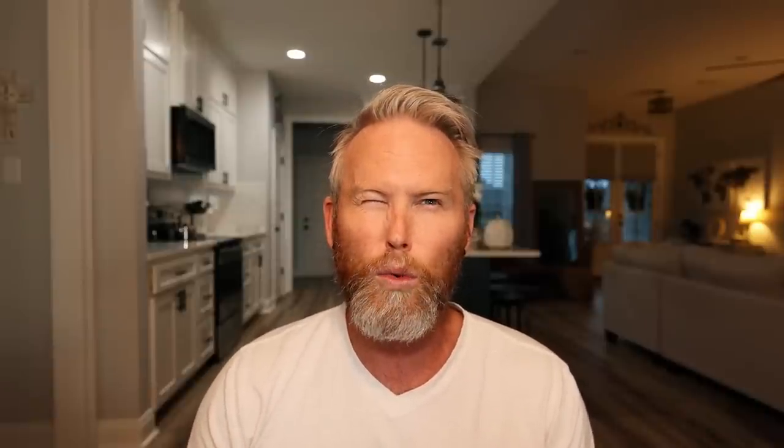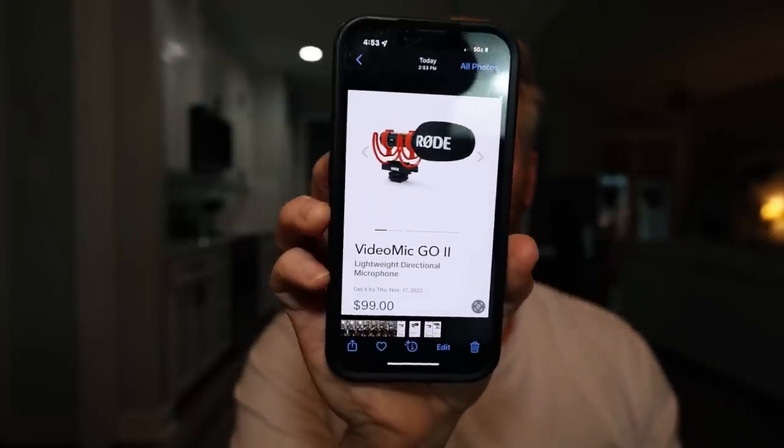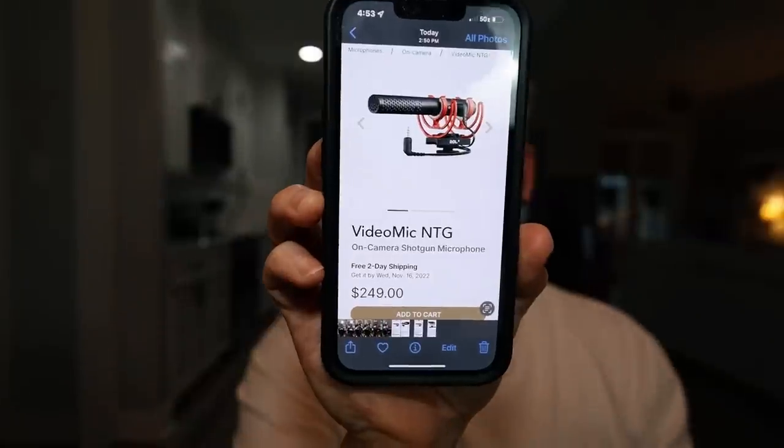I also have the Rode Video Micro, which is my third microphone. I currently use it as a backup or I'll put it on my GoPro. All three are great microphones and I would recommend any of them. The Video Micro comes in at about $50, the Go 2 which I'm using on my camera is $99-$100, and the NTG comes in at $250.